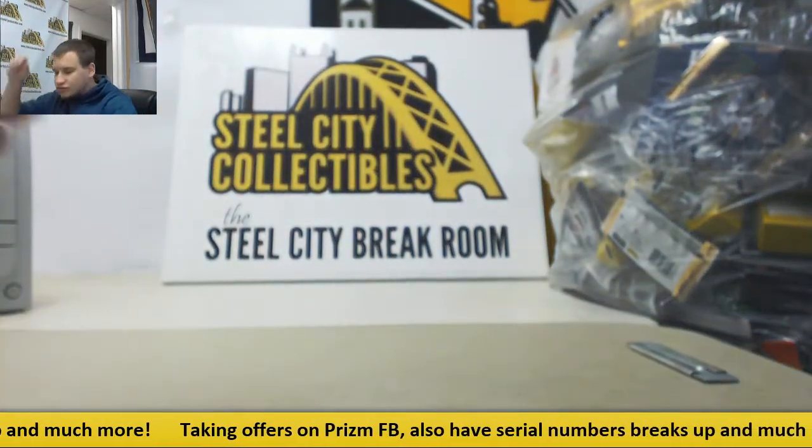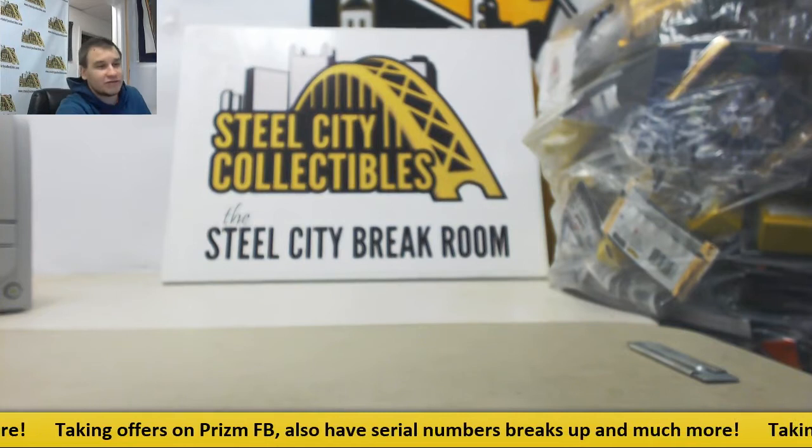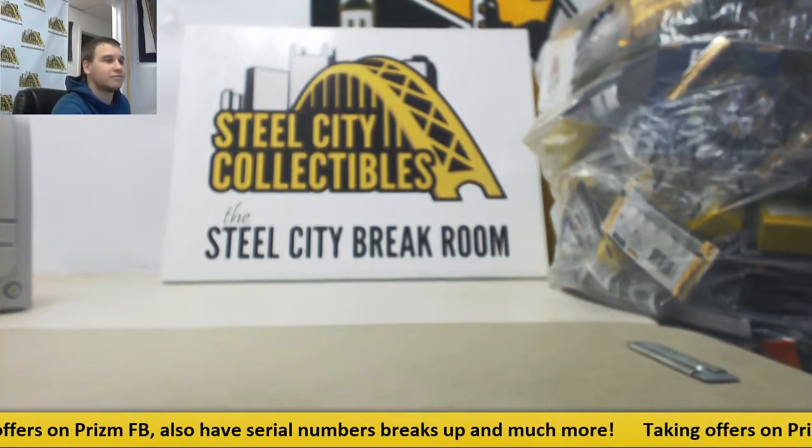Alright, nothing to random, so that will do it. Thank you very much for joining, guys. Break number 28 up very soon. Thank you.